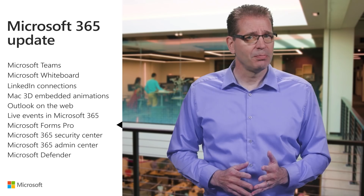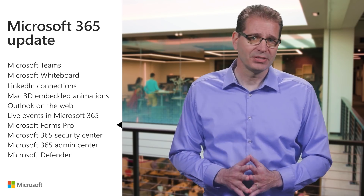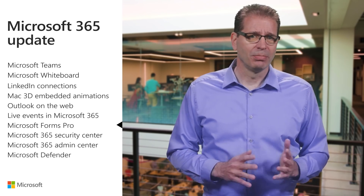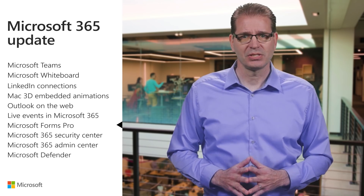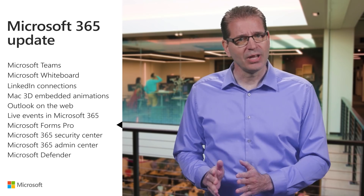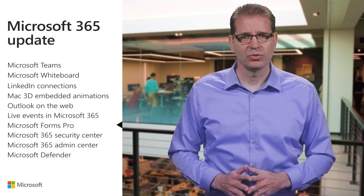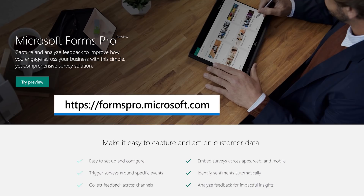As responses are submitted, Power BI reports provide analysis to facilitate making decisions in real time. Forms Pro will adhere to the compliance, security, and privacy you have come to expect from Office 365, so you can collect information without having to go to non-secure solutions or build and maintain your own custom surveying tools. Sign up for the public preview today at formspro.microsoft.com.